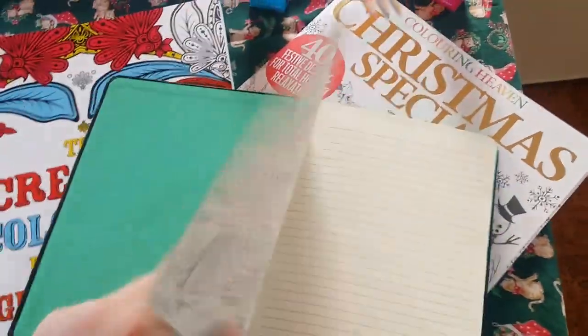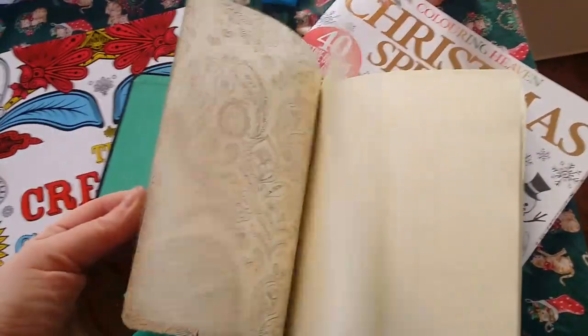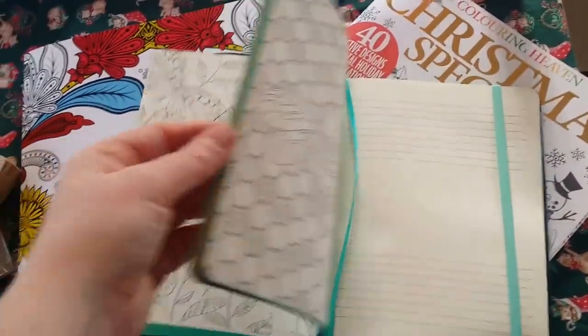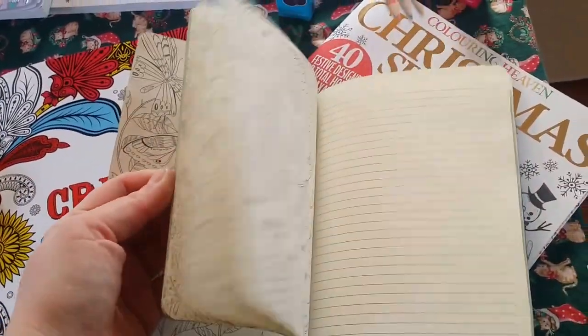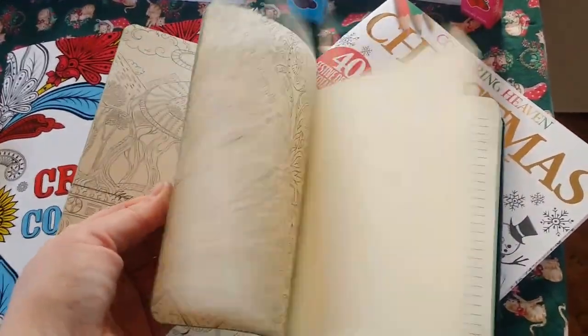I've got this notebook that is really quite fun actually. It's got some really lovely detailed patterns. I know I moan about detailed patterns but sometimes it's nice to have them, and then there's a space for you to write notes and you can do your own doodling and all sorts. It's just really fun.